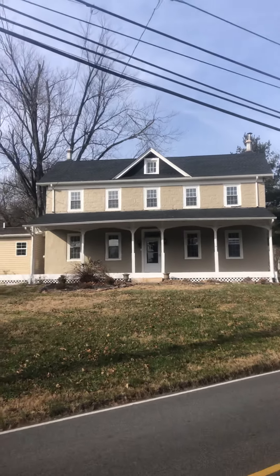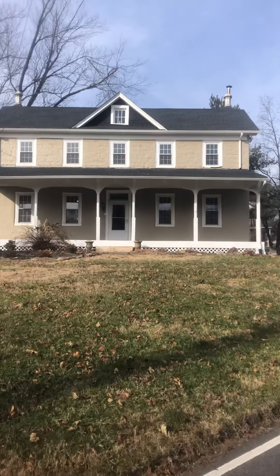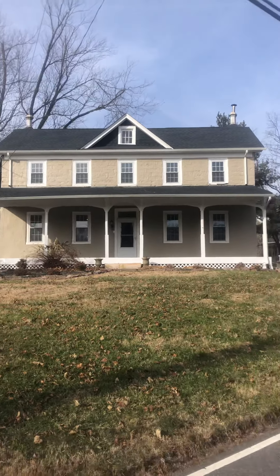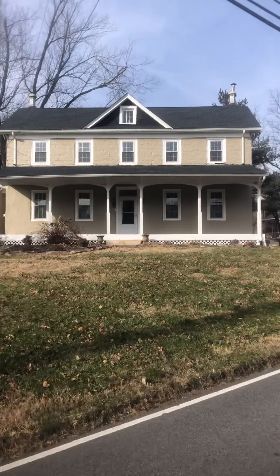Hey guys, it's Matt Moore from LNF Hurling. I'm going to do a walkthrough of 534 Limerick Center Road. It's about a three and a half acre property in Limerick Township.